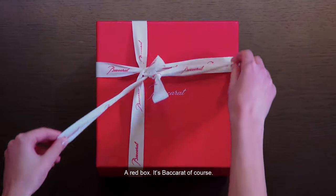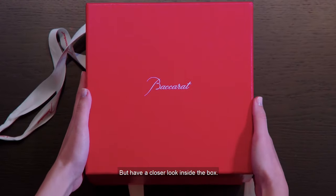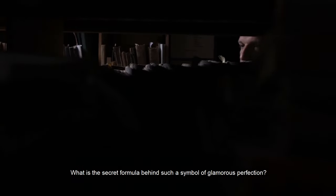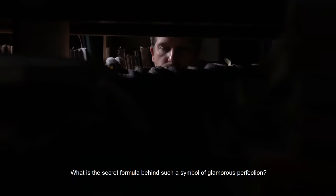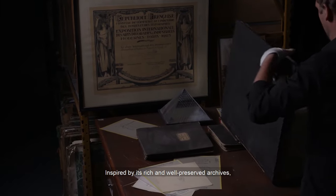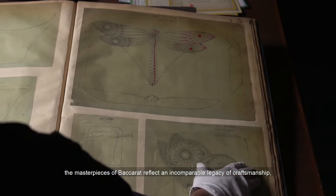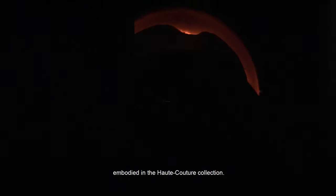A red box. It's Baccarat, of course. But have a closer look inside the box. What is the secret formula behind such a symbol of glamorous perfection? Inspired by its rich and well-preserved archives, the masterpieces of Baccarat reflect an incomparable legacy of craftsmanship, embodied in the Haute Couture collection.